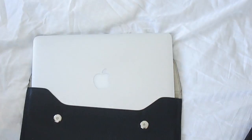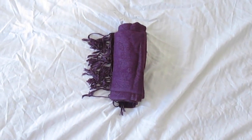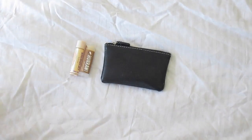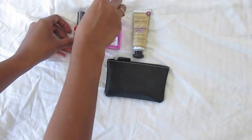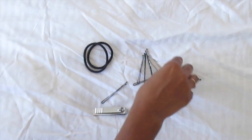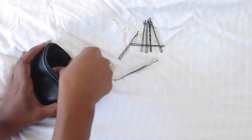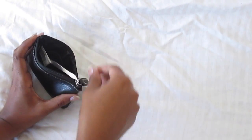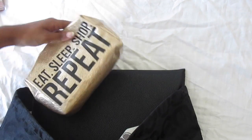And of course, we have to pack our laptop. And a scarf for the colder days. We're bringing chapsticks in case our lips get chapped on the airplane. Hand sanitizer, hand cream, and some nail polish. And a pouch with our hair bands and hair clips. And now we're just putting everything into our carry-on bag.